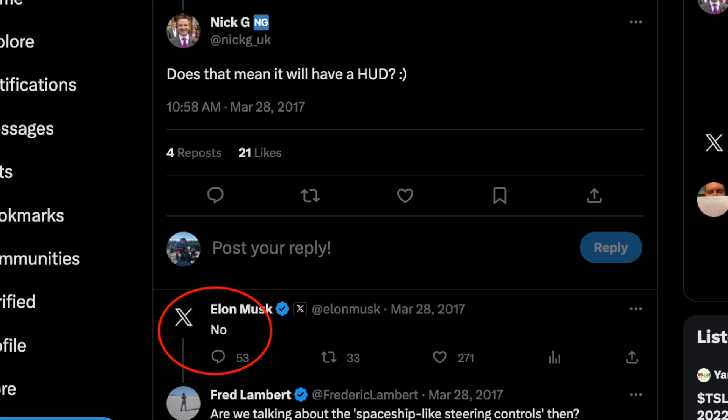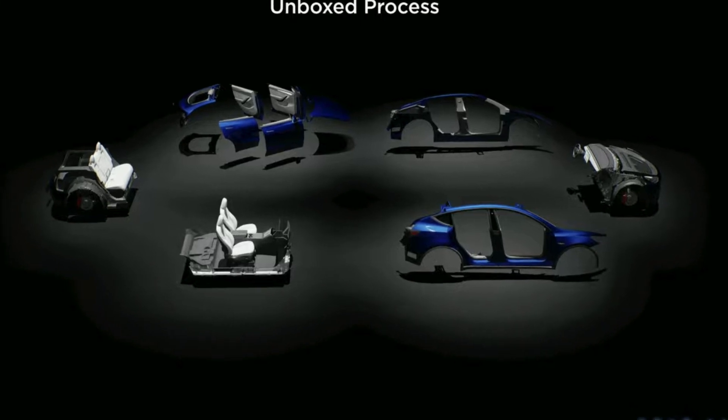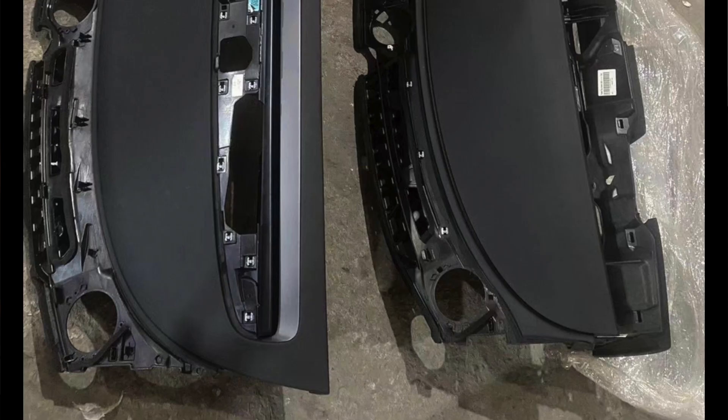I still have my doubts about the HUD happening, for a few reasons. First, Elon said a HUD was not going to come to the Model 3 — though that was six years ago at the unveiling, and things could change. Second, this totally complicates the manufacturing process and goes against what the Highland was supposed to do. Finally, we've already seen what the finalized dashboard design looks like and it doesn't appear to have a cutout for the HUD. The only unclear thing is which leak came first — if the one with the HUD came after, there's still a possibility; if it's the opposite, things may already be finalized.